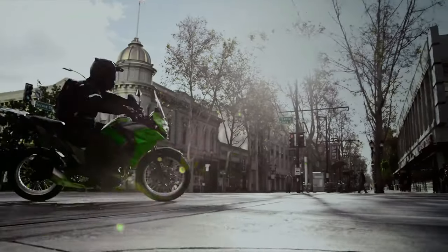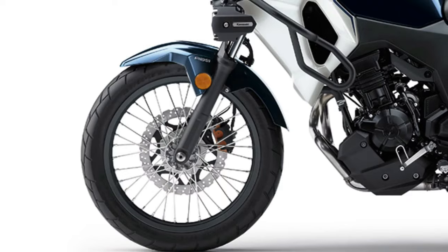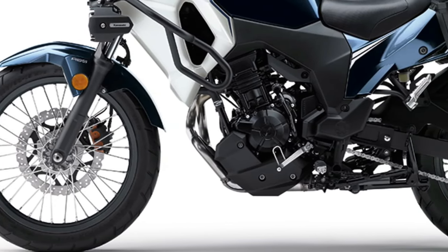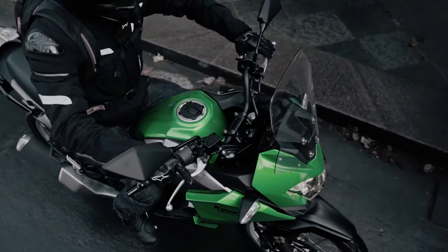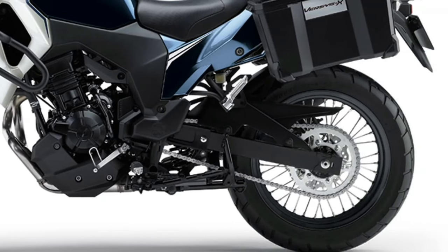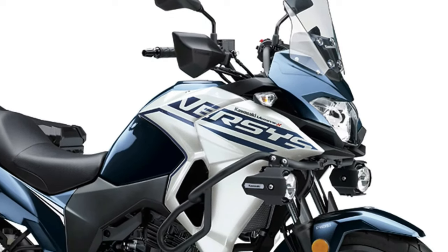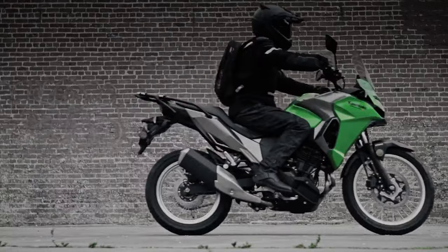The 2025 Kawasaki Versys X250 Tourer marks an evolution in the small displacement adventure touring segment, combining the reliability and practicality Kawasaki is known for with innovative updates. This model is designed for riders who crave both on-road comfort and off-road capability. One of the standout features of the 2025 Versys X250 Tourer is its revamped engine.